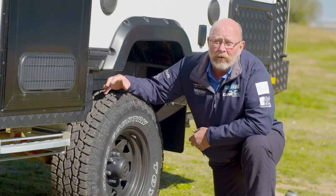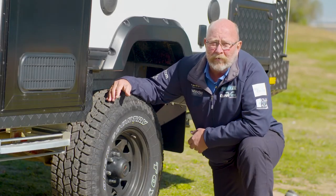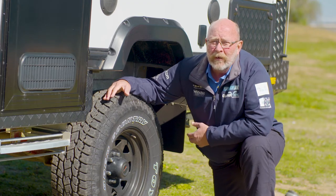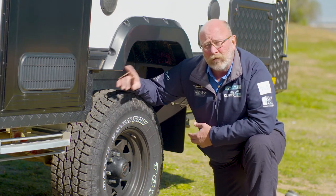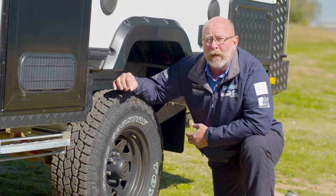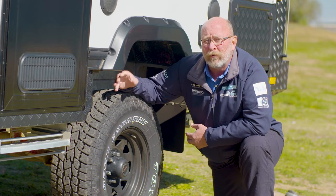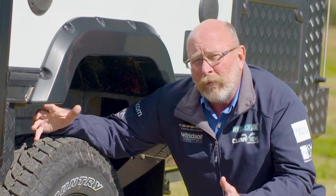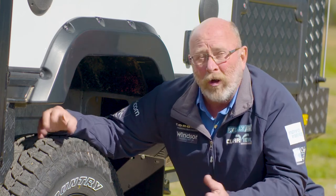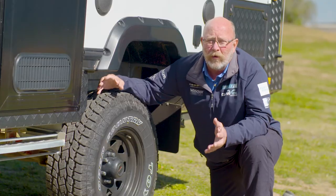Tyre pressures are always going to be one of those great campfire discussions — what tyre pressures to use and where. On the compliance plate in the trailer, and on a tyre placard normally found in the driver's door of the vehicle, will be the recommended tyre pressures for both the vehicle and the trailer. Luckily, the tyre manufacturers have given us plenty of guidance for this.